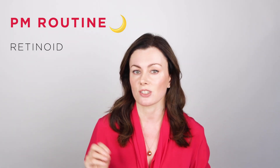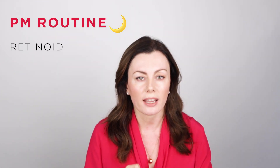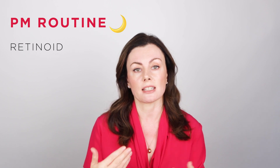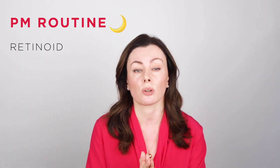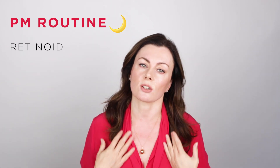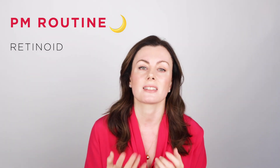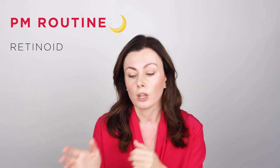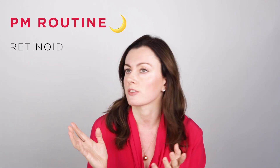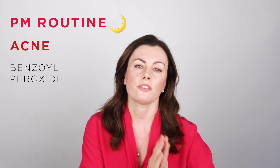Now for nighttime - the very good news is that a retinoid is fine to add back into your routine now. That's amazing news for anyone who was doing anti-aging work, pigmentation work, or acne treatment prior to pregnancy. The main concern with vitamin A is its use during pregnancy, as it acts as a signaling molecule in the developing baby. Once you've delivered, using it topically on your face is absolutely fine - just keep it well away from babies and avoid using retinoids near your breast if you have chest breakouts.